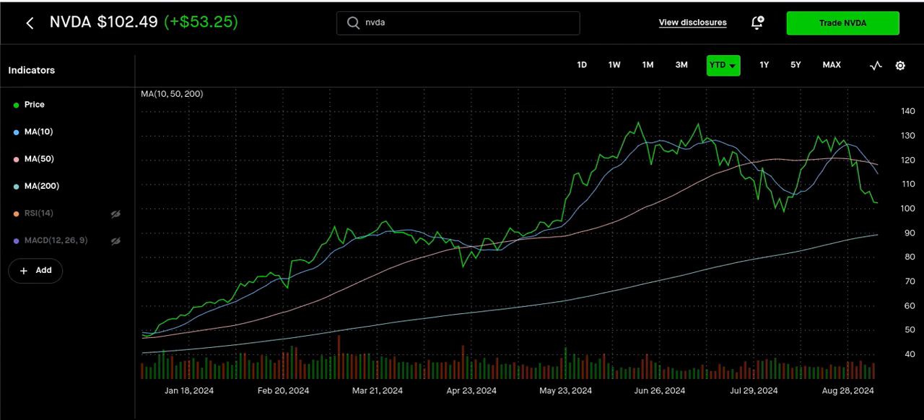What up, this is Dollar Cost Average Investing coming back with another video. I appreciate you tuning in — if you don't mind please hit the subscribe button, notification button, and give me a thumbs up. We're gonna talk about NVIDIA and look at some analytics.